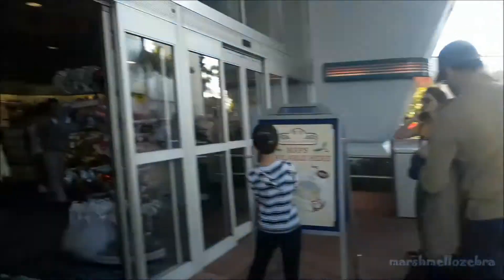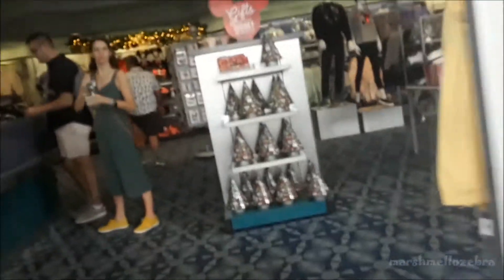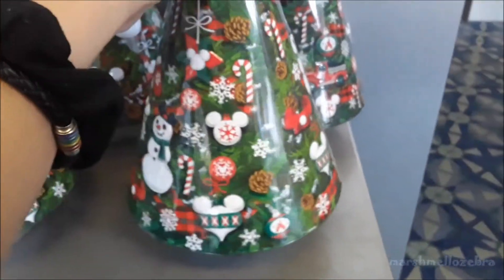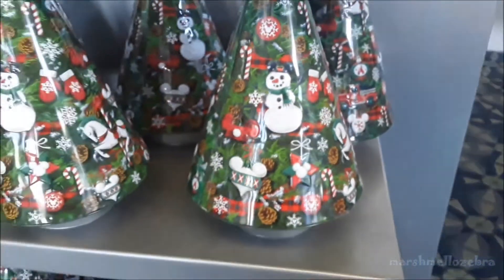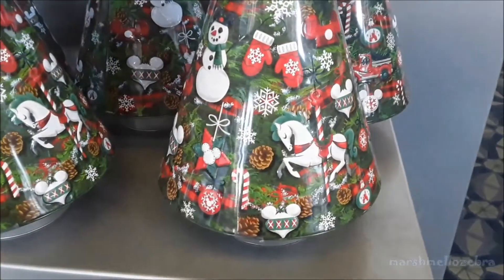So when you first come into the park, there's a store called Gateway Gifts. I'm going to show you a little bit of the Christmas merchandise they have over here right now. This is cute — it's like a little candy tin. Oh, it's a music box. That's neat. It plays 'Santa Claus is Coming to Town.'